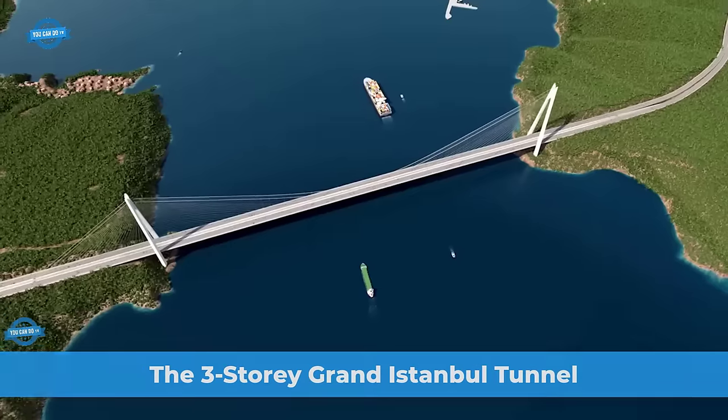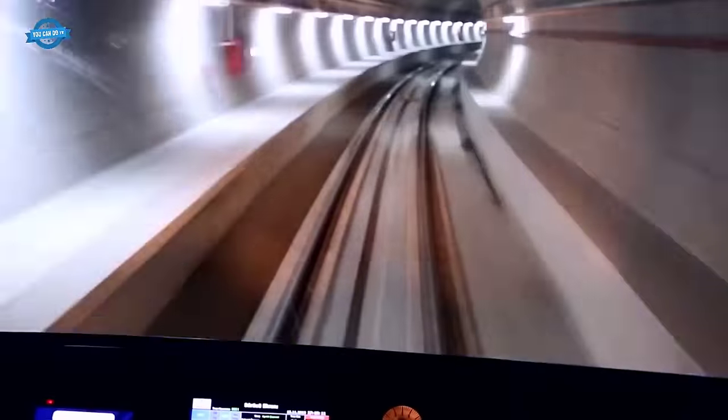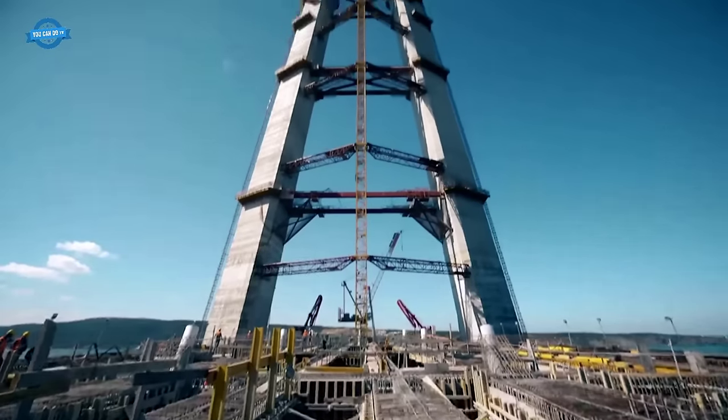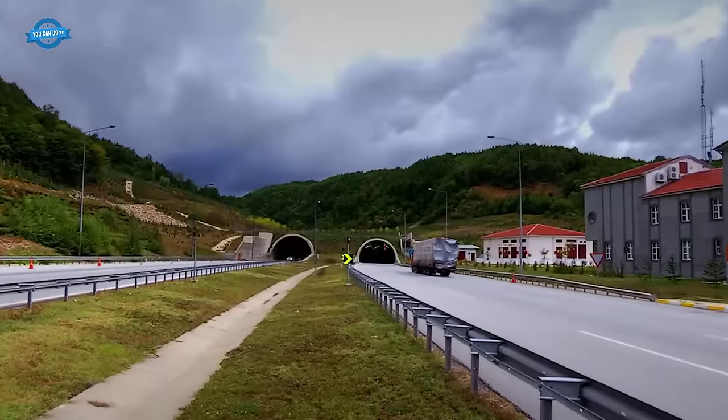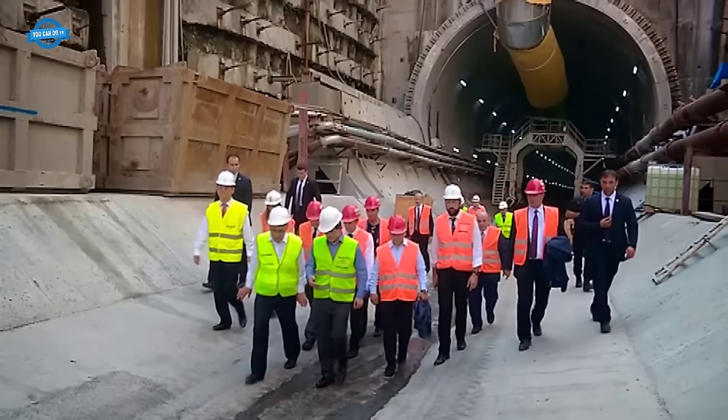The three-story grand Istanbul tunnel connecting Marmara, Asia, and Europe is the world's first of its kind and redefines transportation in Istanbul, Turkey. By eliminating the need to cross the Bosphorus twice and saving travel time, it provides a more efficient and comfortable passage through the city.